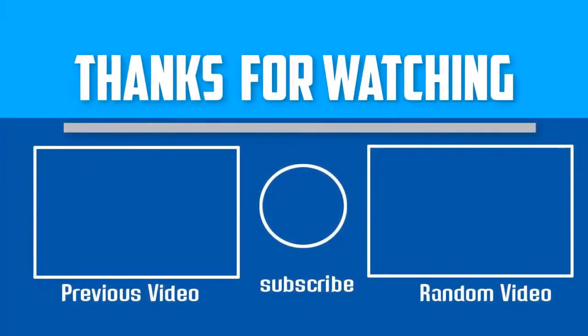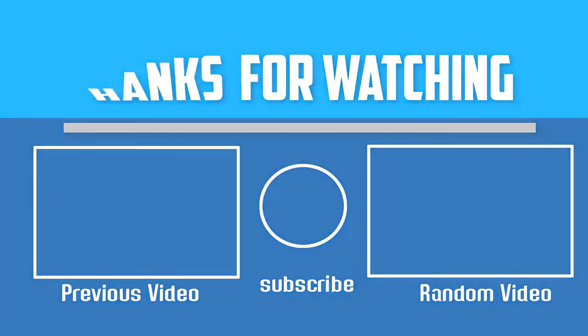Thank you for watching guys. I hope you like this video. If this video is helpful to you, please make sure to like, comment, and subscribe. If you have any questions related to these products, you can leave a comment down below and I will get back to you as soon as possible.